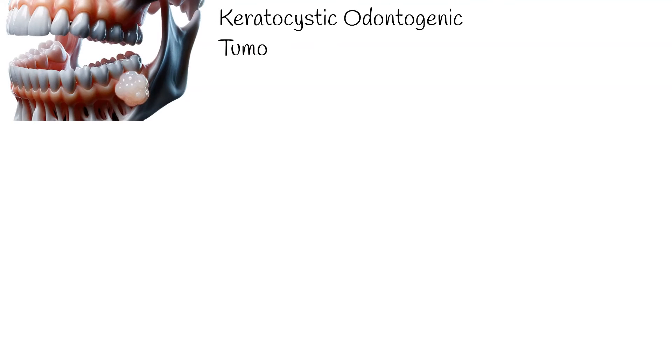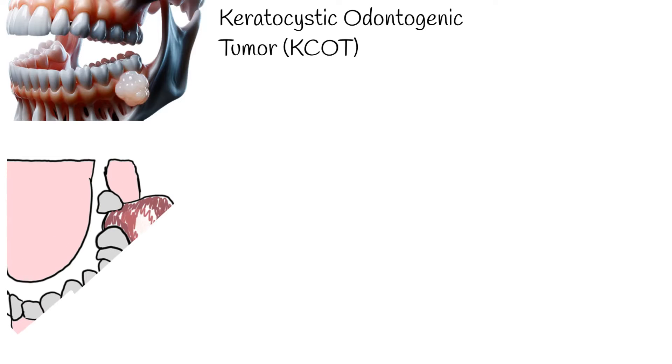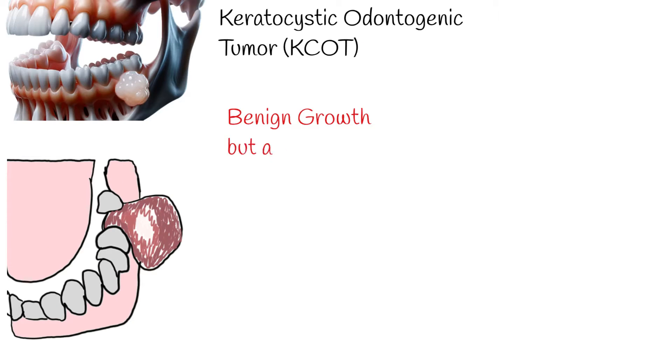Keratocystic odontogenic tumour, or KCOT, is a non-cancerous, or benign, growth that occurs in the jaw. Despite being benign, it is aggressive in nature.